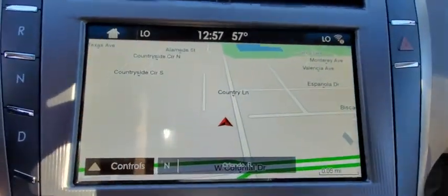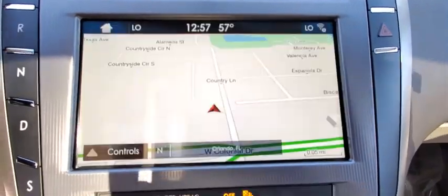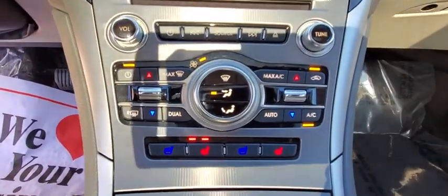Bluetooth, leather-wrapped steering wheel, power steering, adjustable steering wheel, keyless start, floor mats, cruise control, auto-dimming rear view mirror, aluminum wheels, four-wheel disc brakes.